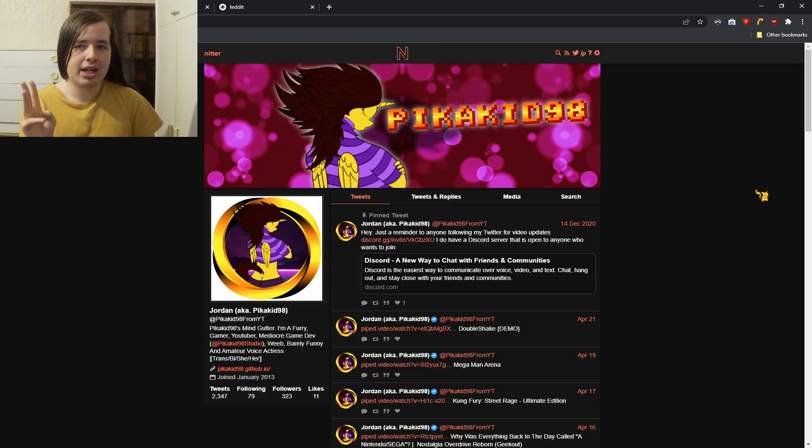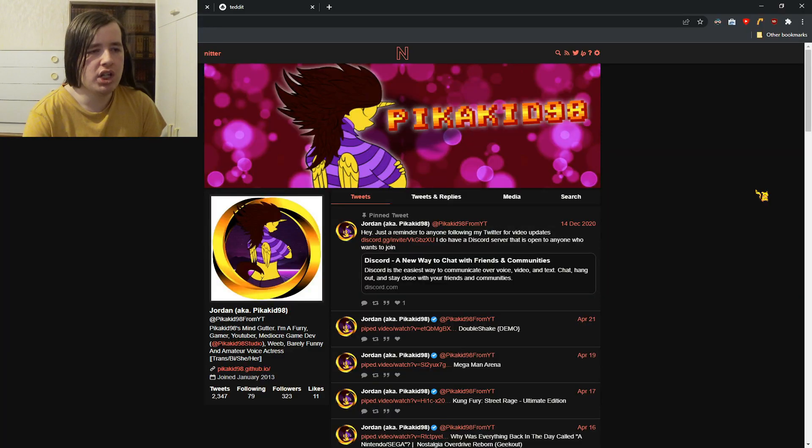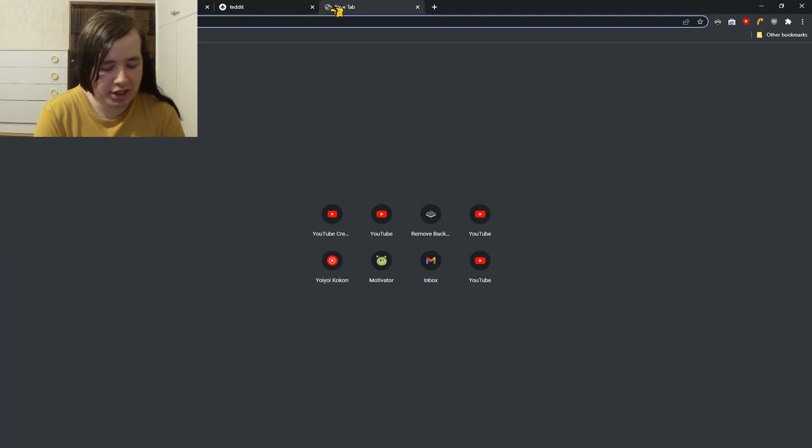So maybe they'll want a privacy front end, which is essentially a website that filters the important content off of the original website onto their own site. There are three that I know of. There was one that's actually been shut down because Instagram was fighting against that sort of thing. So the first one is Nitter.